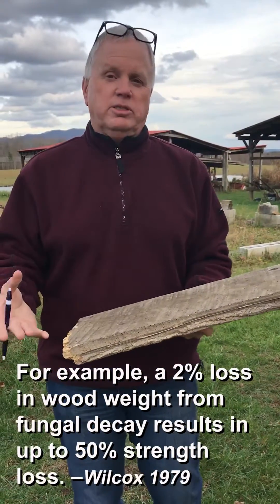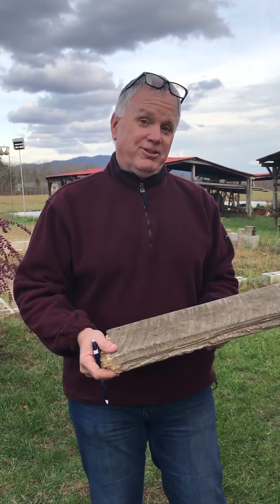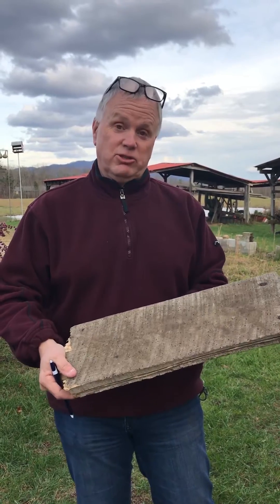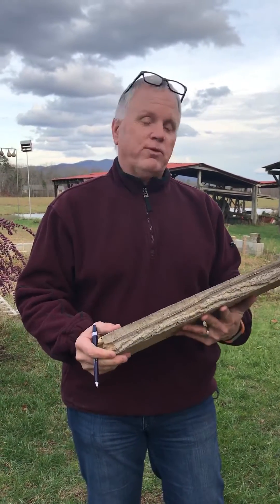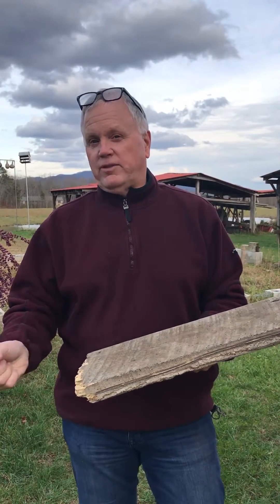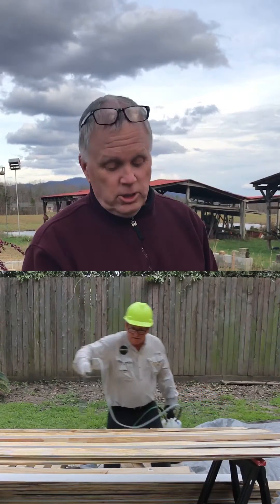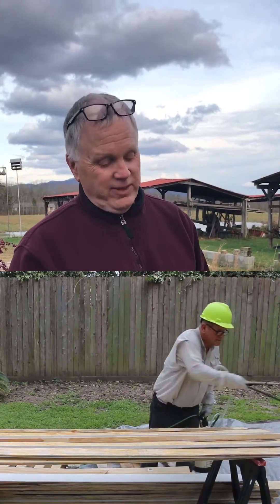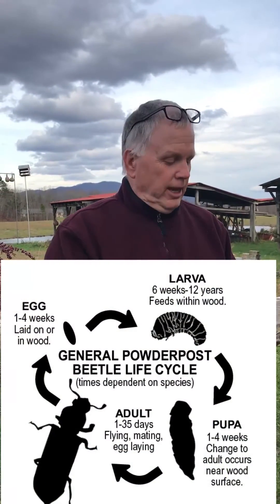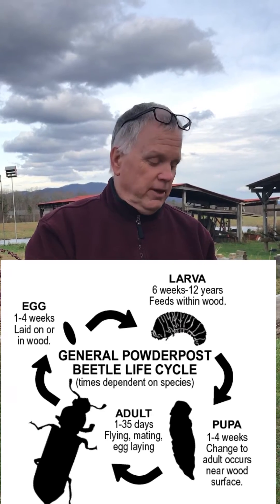Folks want to say, well what can you do with this? You can replace the board first and foremost, but I will probably get a structural engineer to come out here and take a look at it to see if the wood is still structurally sound before doing any type of treatment. But if it is good wood and it's still doing what it's supposed to do, you can do a topical treatment of a product called Boracare. Boracare will actually penetrate the wood from the outside in to get to the larvae which are causing all of this damage. It will kill the larvae in the wood itself and actually prevent re-infestation of the Anobiid species as well.